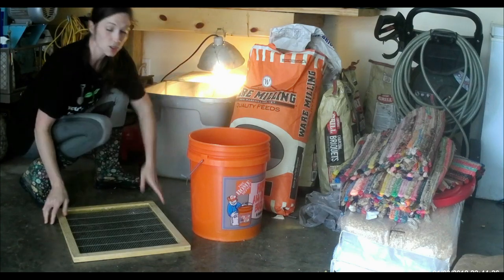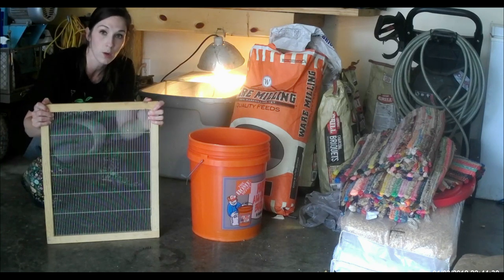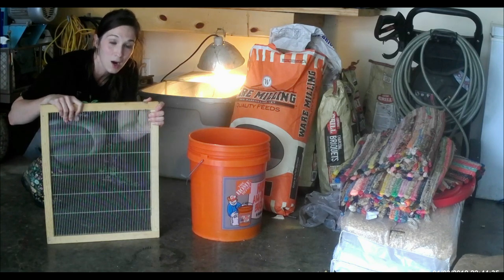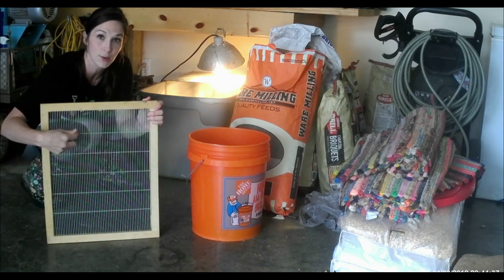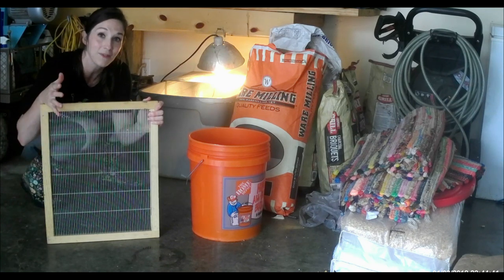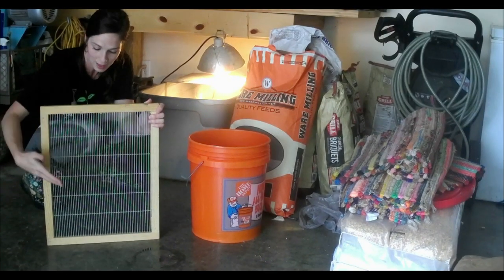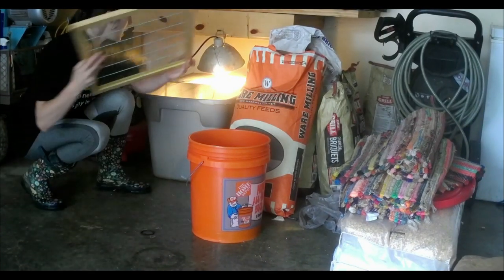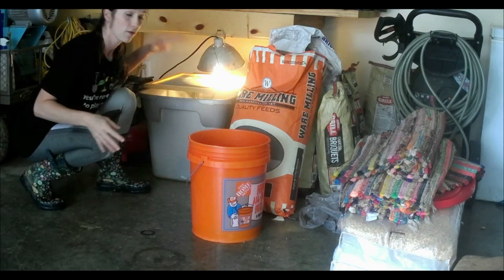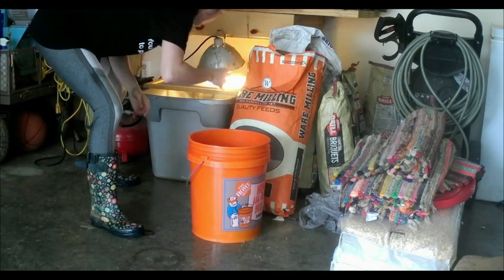These are actually our queen excluders for our bees. If you don't know anything about bees, there's a level you don't want your queen to get higher than — she's so big she can't get through these little holes. We have to have a way to keep our chickens in, so this is the way I've done it before in the past. I like to put this queen excluder on top so my chicks can't jump out. Now we have our fresh box — it smells good, nice clean water, and we're just going to get them put back in and get them fed.